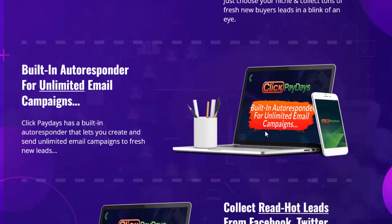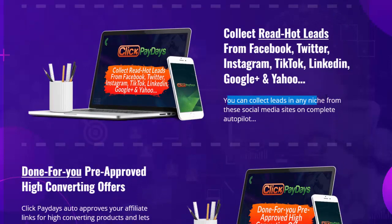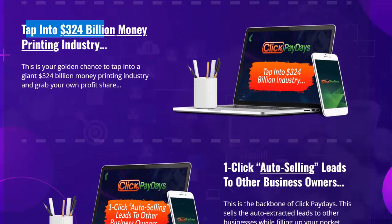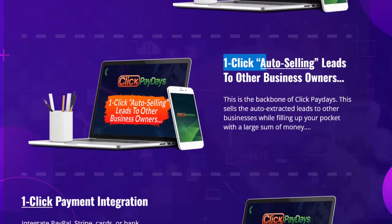Collect red hot leads from Facebook, Twitter, Instagram, TikTok, LinkedIn, Google Plus, and Yahoo — in any niche — on complete autopilot. Done-for-you pre-approved high-converting offers: Click Paydays auto-approves your affiliate links for high-converting products and lets you bank easy commissions. Promote offers from WarriorPlus, JVZoo, and ClickBank. Tap into the 324 billion dollar money printing industry — this is your golden chance to grab your own profit share.